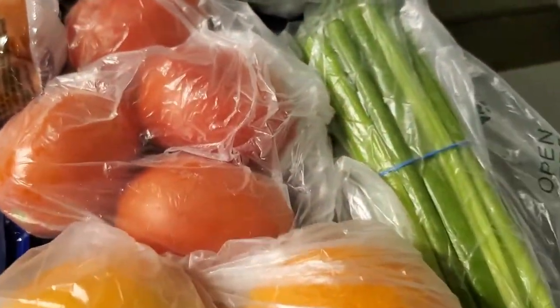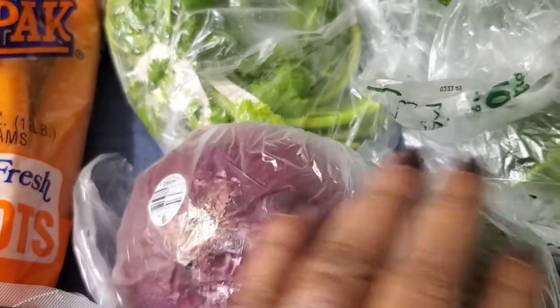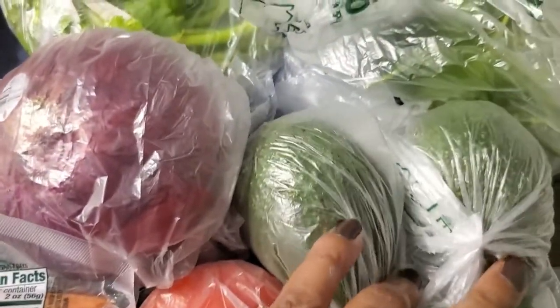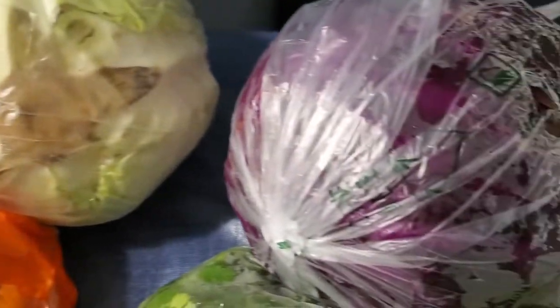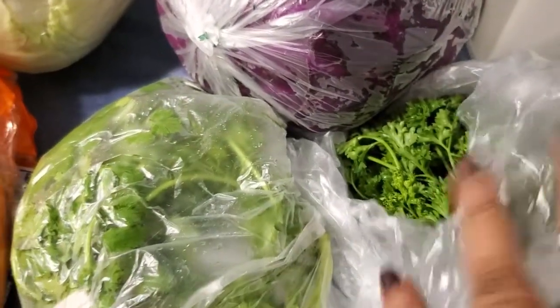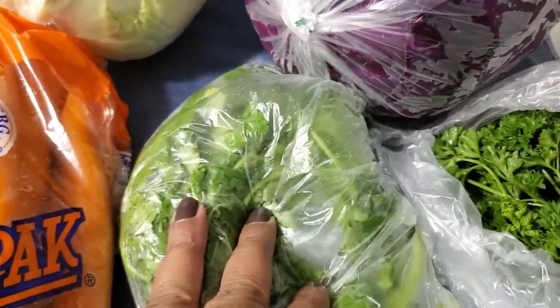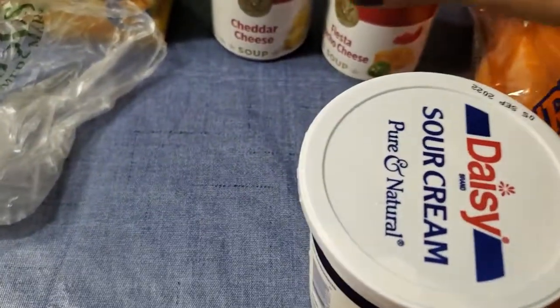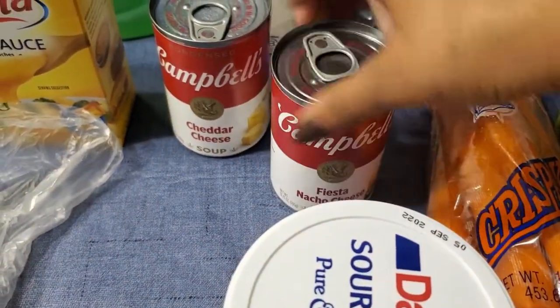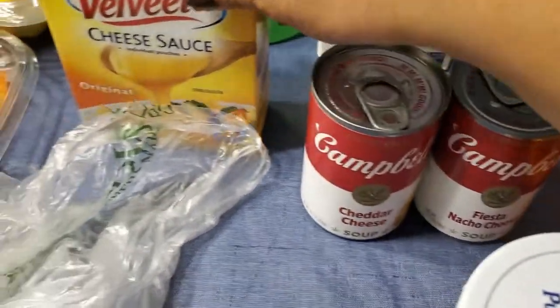I got a red onion, a couple of avocados. I'm gonna be making some coleslaw, so I got the green and the purple cabbage. And that is parsley, and this is some more cilantro that I had already bought.